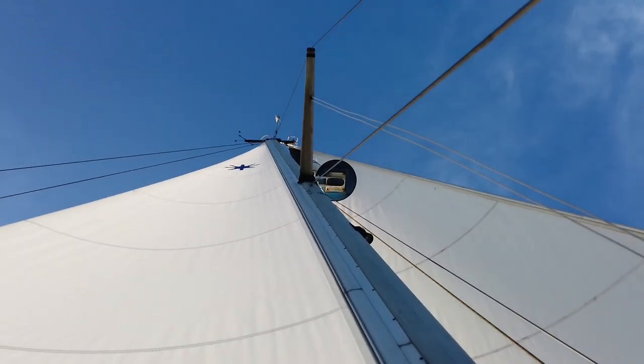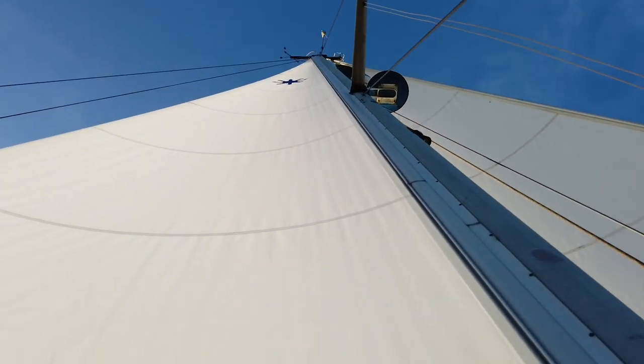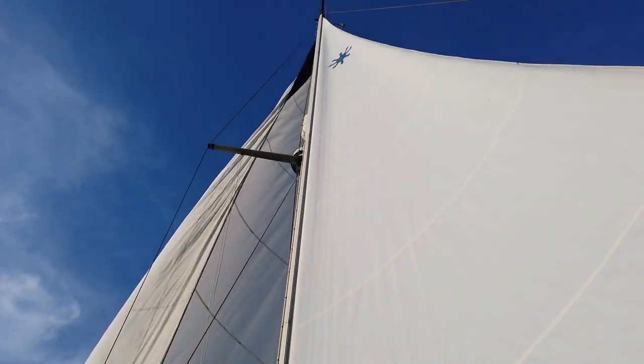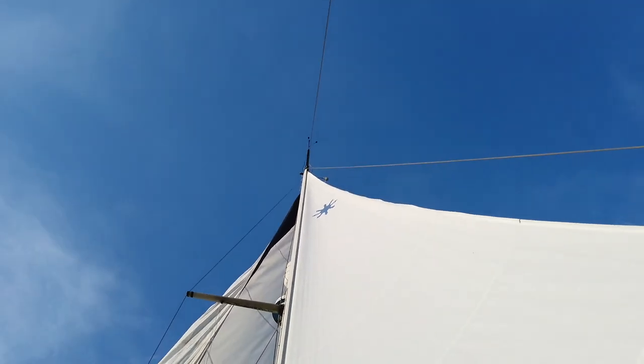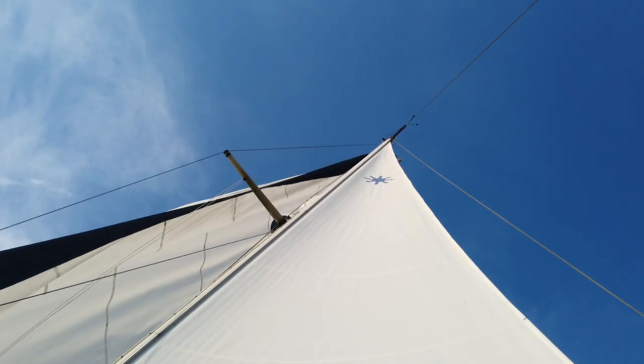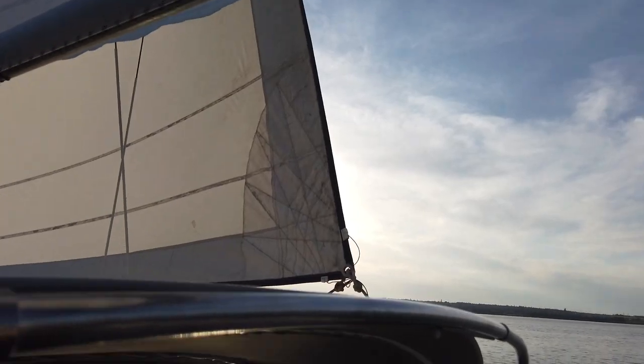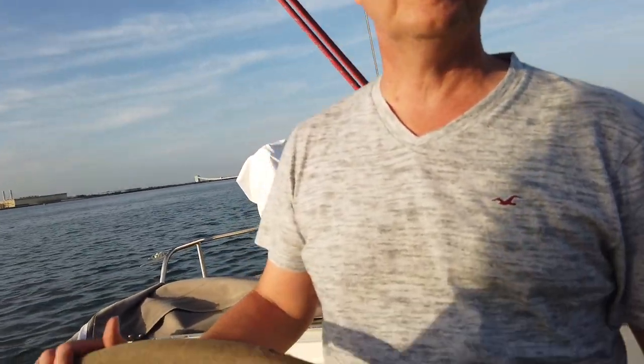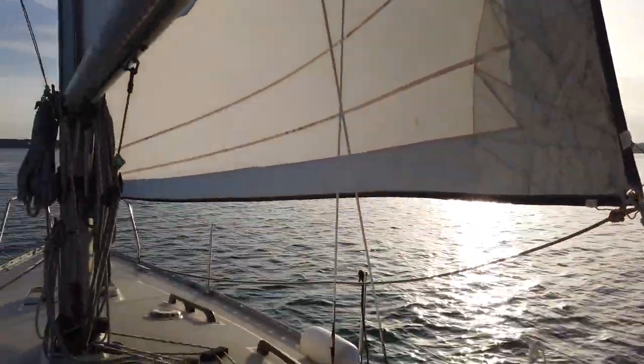Yeah, there he goes — I shot up the mast. Quite heavy. How heavy is she? Displacement — I think she's 10 tonne displacement. She's about 4.5 tonnes out of the water.